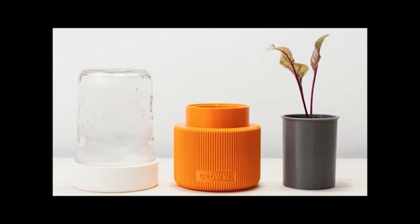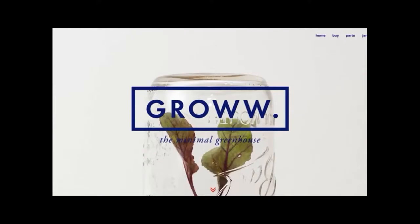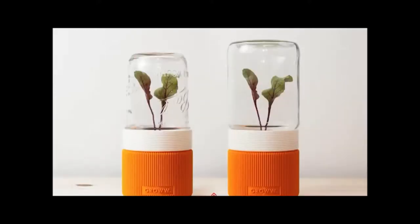Got old mason jars? A Poland design team has created a mini 3D printed greenhouse using just those. You simply plant inside the 3D printed base, screw the mason jar on top, and voilà — a mini greenhouse.